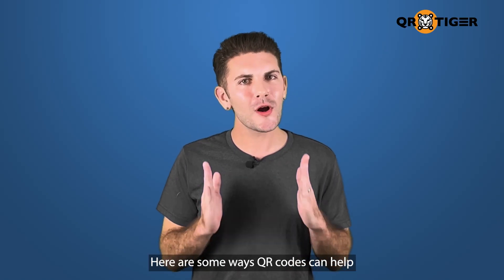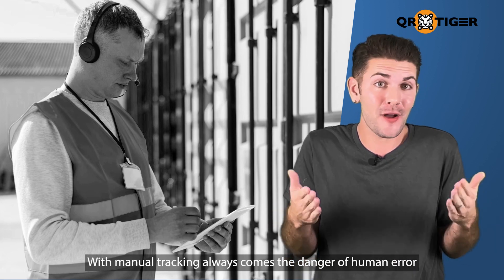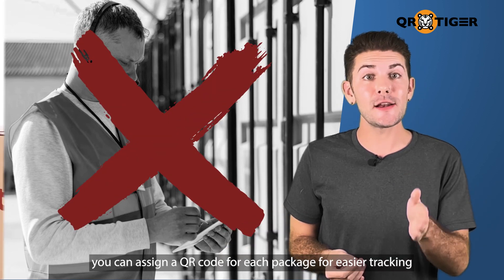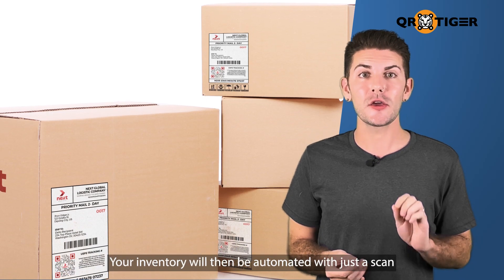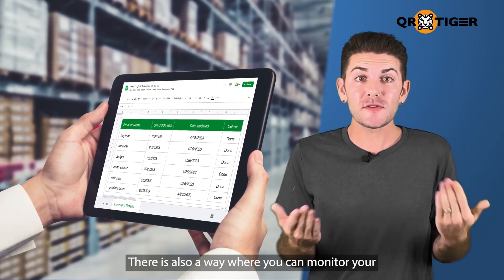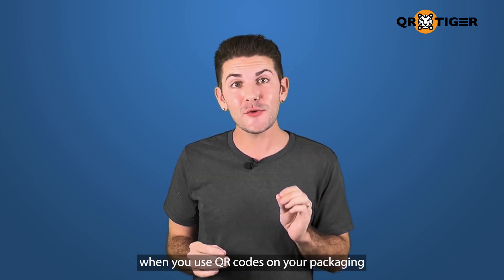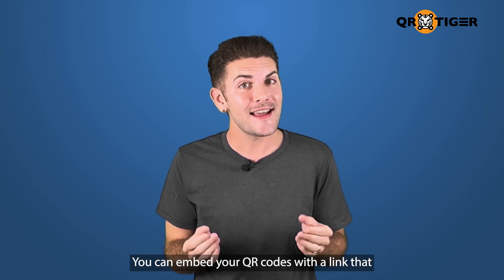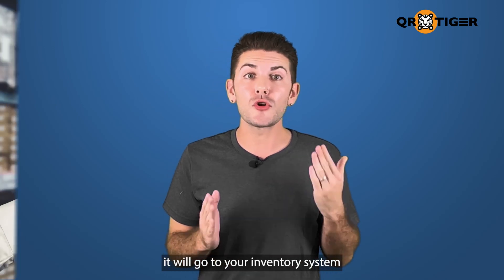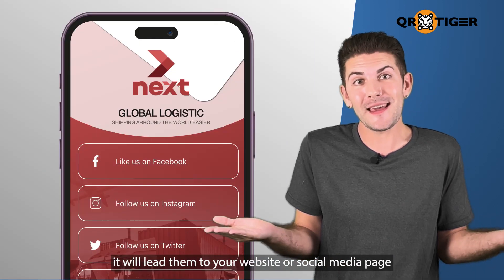Here are some ways QR codes can help improve your company's operations. One, monitoring inventory and marketing. With manual tracking always comes the danger of human error. To avoid mistakes, you can assign a QR code for each package for easier tracking. Your inventory will then be automated with just a scan, saving you time and energy. You can also monitor your inventory and promote your website at the same time when you use QR codes on your packaging. You can embed your QR codes with a link that leads to a page depending on the scanner used — if you use your inventory scanner, it will go to your inventory system; if a consumer scans it, it will lead them to your website or social media page.